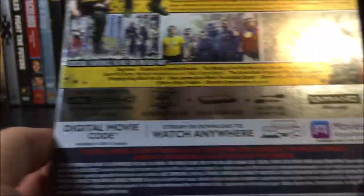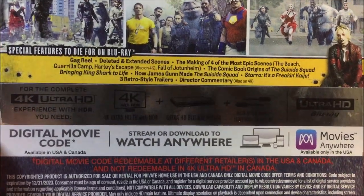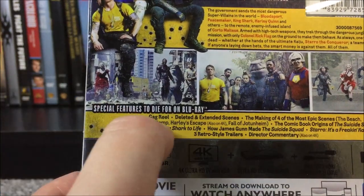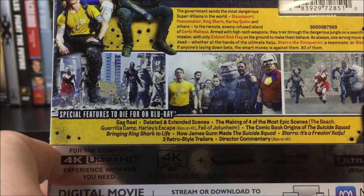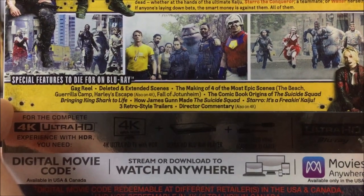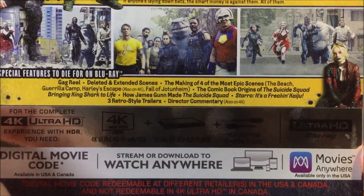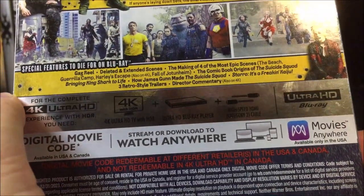There's some promotional artwork of some of the characters. Now let's take a look at our special features — 'special features to die for on Blu-ray.' So we have a gag reel, deleted and extended scenes, the making of four of the most epic scenes: The Beach, Gorilla Camp, Harley's Escape (which is also on the 4K), and The Fall of Jotunheim. Also the comic book origins of the Suicide Squad, bringing King Shark to life, how James Gunn made the Suicide Squad, Starro — it's a freaking kaiju — three retro style trailers, and a director commentary, which is also on the 4K as well.